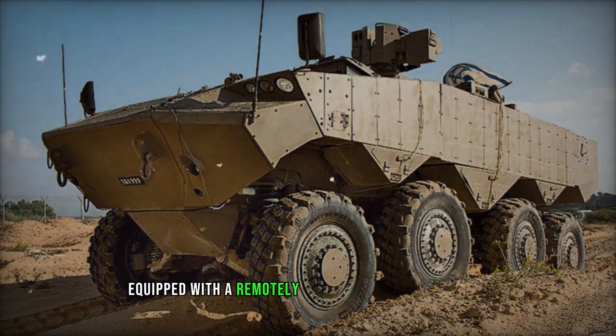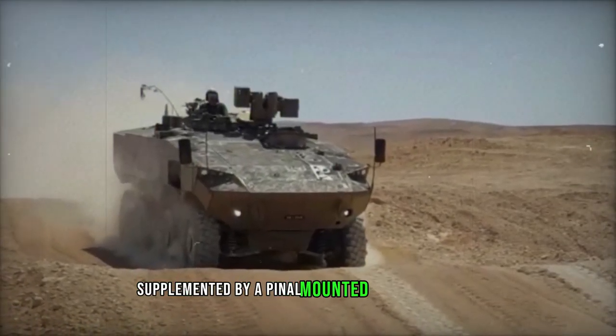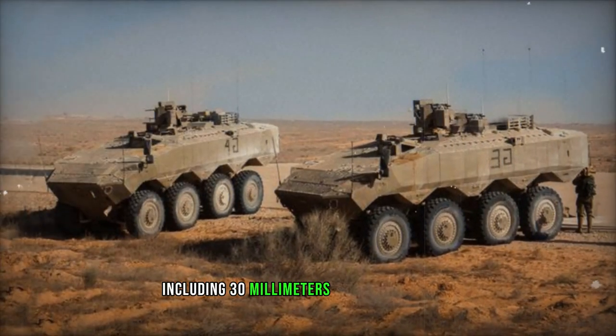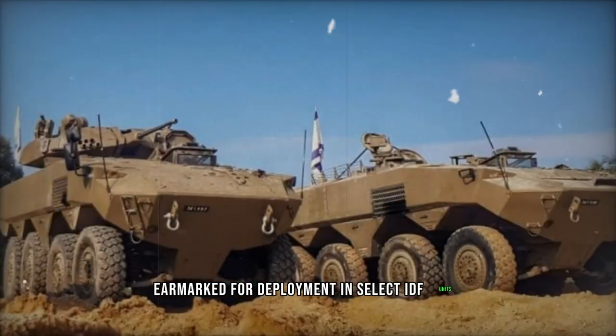Equipped with a remotely controlled weapon station housing a 12.7 mm machine gun, supplemented by a pintle-mounted 7.62 mm machine gun, the Eitan's prototype showcases formidable armament. The production version is expected to offer additional weapon configurations, including 30 mm or 40 mm automatic cannons, with unmanned turrets earmarked for deployment in select IDF units.